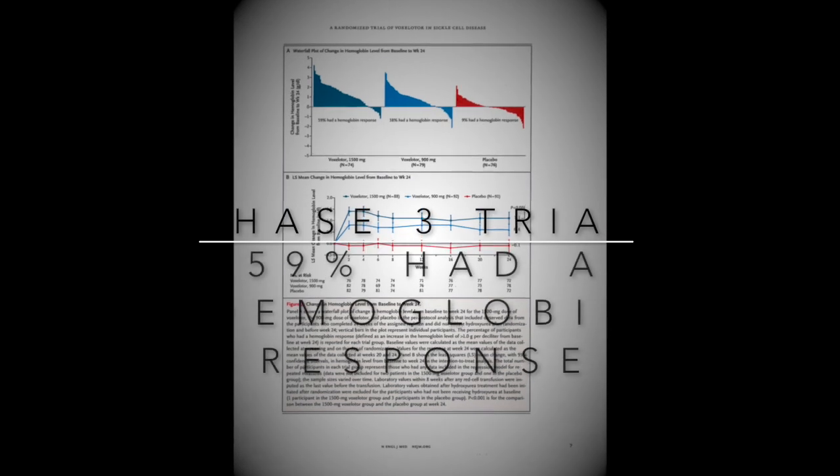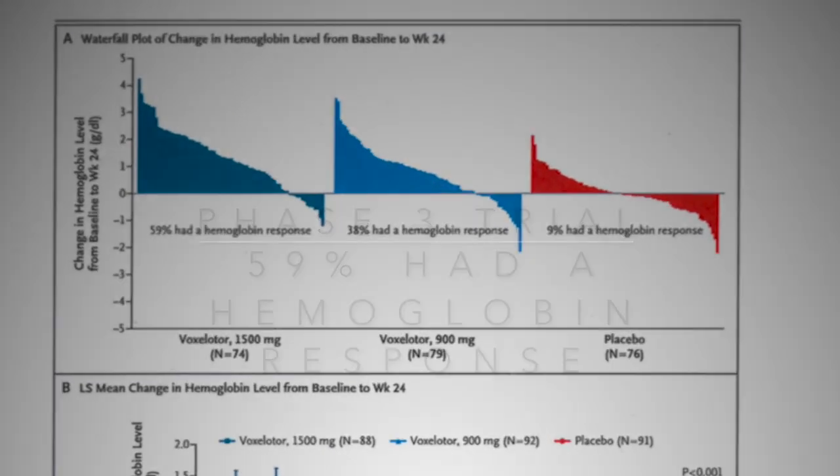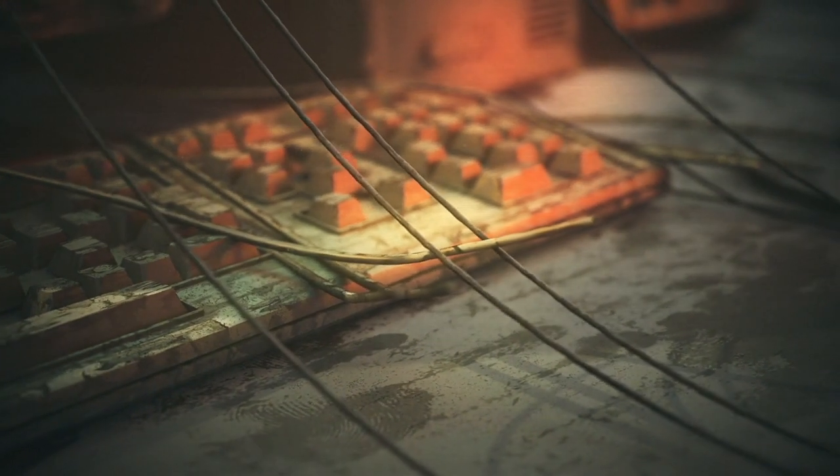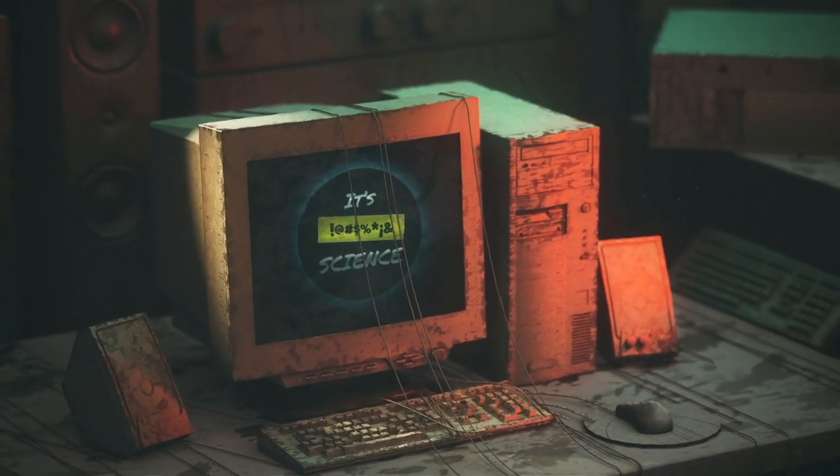You can probably understand why it's trending. Now hopefully you can understand how it works. This video was not sponsored and was made for educational purposes only. We just felt like the media did a poor job of explaining this.